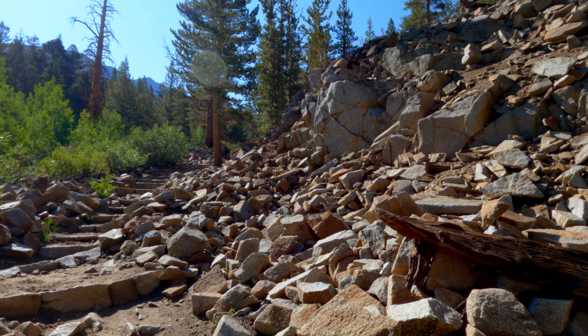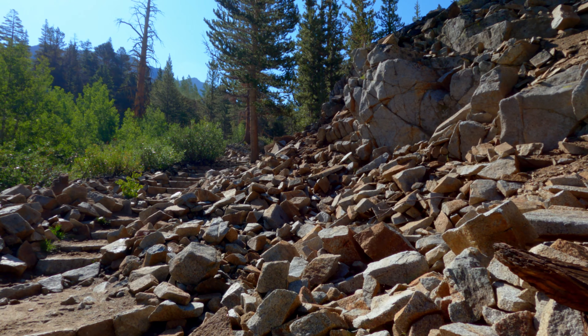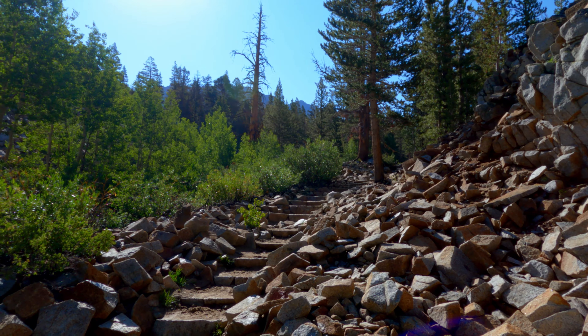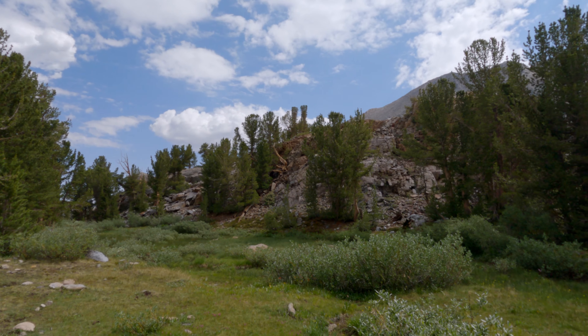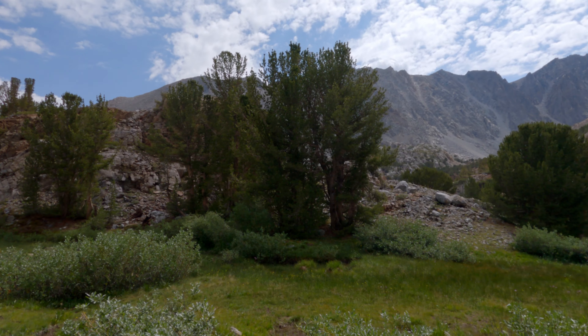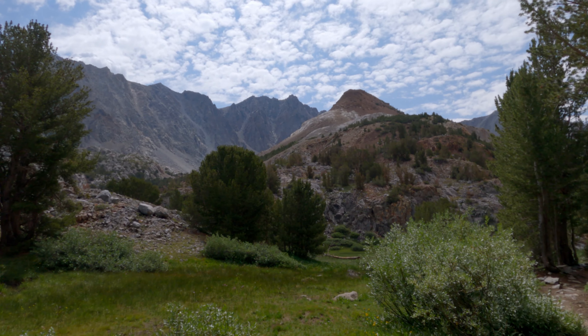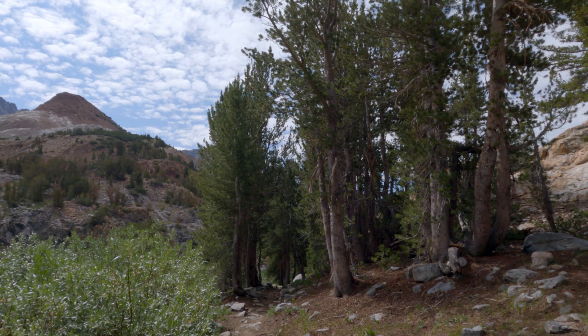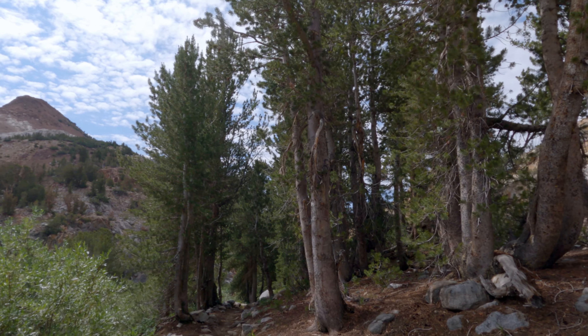Best workout — climb stairs at 10,000 feet. This is such a welcoming sight right now. It means I made it over the first hump and now it's only about a half a mile to camp.